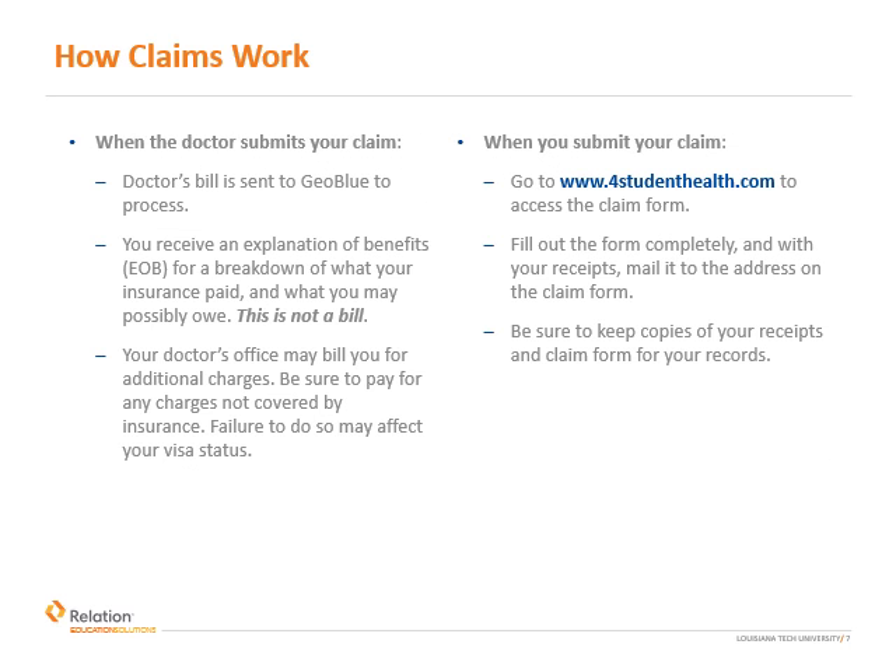Following your healthcare visit, the provider will need to process a medical claim. This can be handled in one of two ways. First, most providers will submit the claim on your behalf directly to the insurance company. The doctor will send their bill to GeoBlue to review and process. Once processed, you will receive an explanation of benefits, which includes a breakdown of what the insurance paid and what you may owe. However, please note this is not a bill. In the event the doctor needs additional payment from you, you will receive an invoice from them directly. Be sure to pay for any charges not covered by insurance. Failure to do so may affect your visa status.